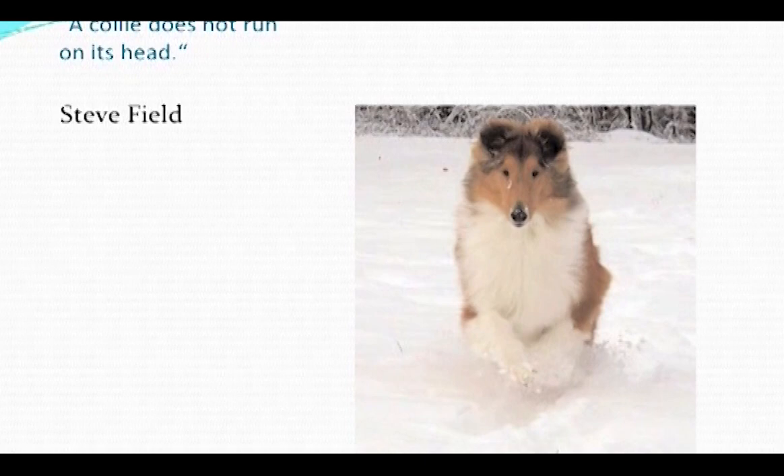Dogs are very physical animals. They're totally centered in their body, and their whole well-being is centered in the body. And if there's a physical lack of balance in the dog anywhere, the dog is not going to be as fast. They cannot mind over matter the way humans can.